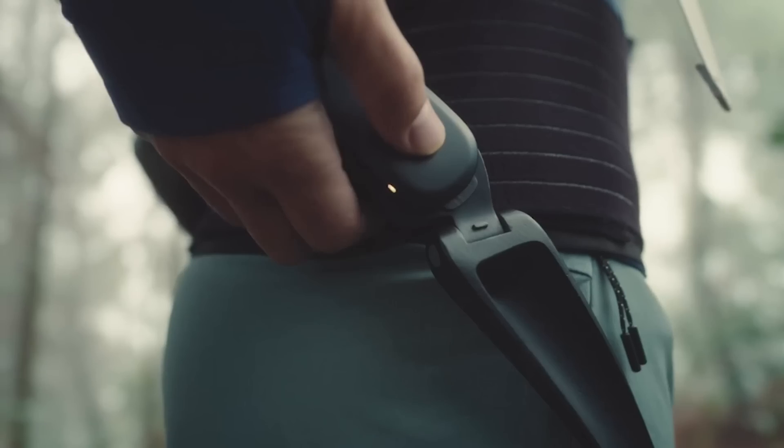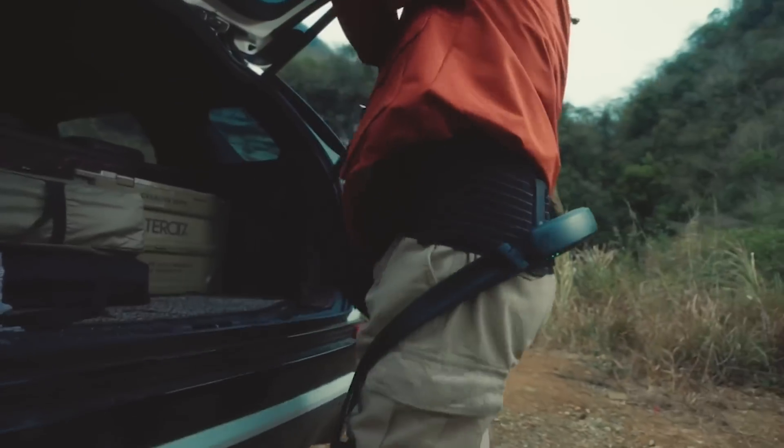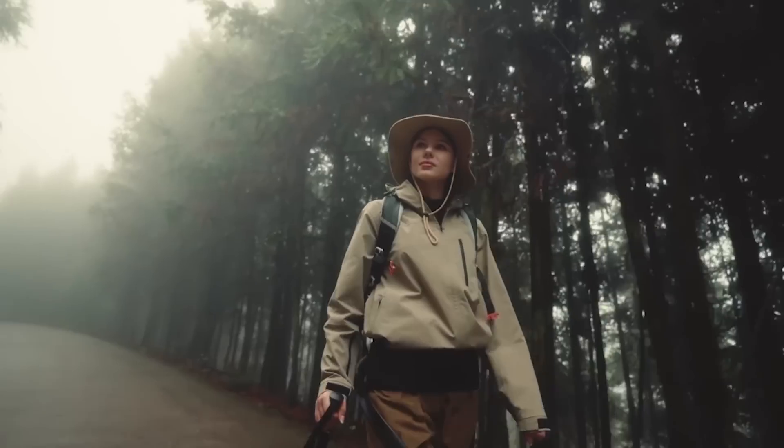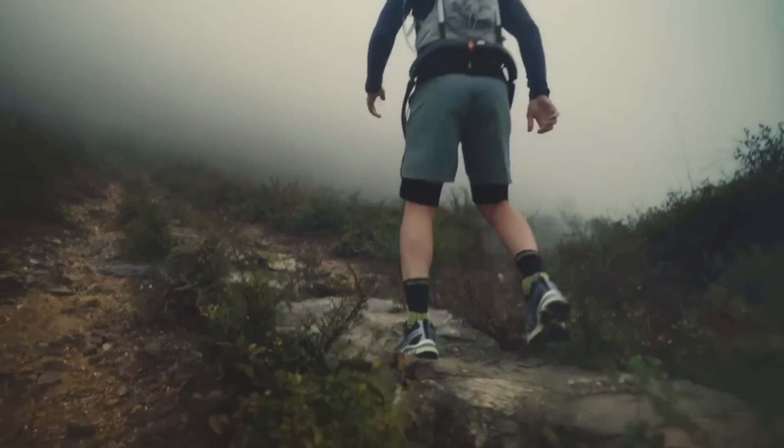Wilderness is not a luxury. It's in our veins. Hypershell has the power and technology that takes you there. The M1 Bionic motor can offset up to 30 kilos of weight. Feel light and agile like never before during hiking, running and mountaineering.